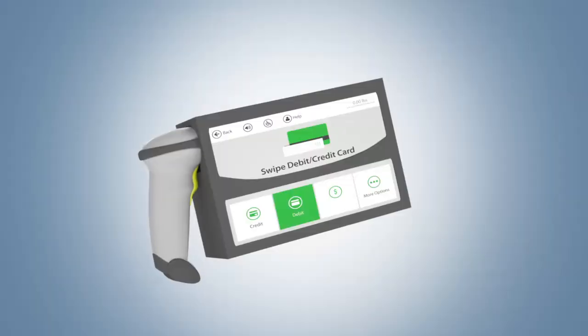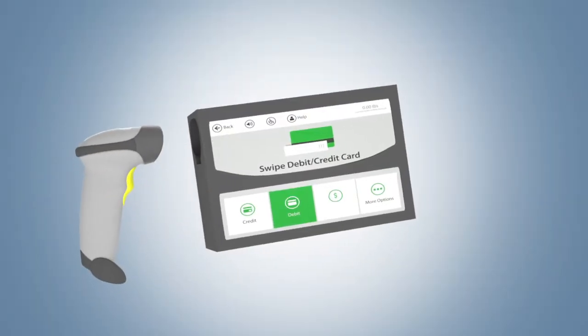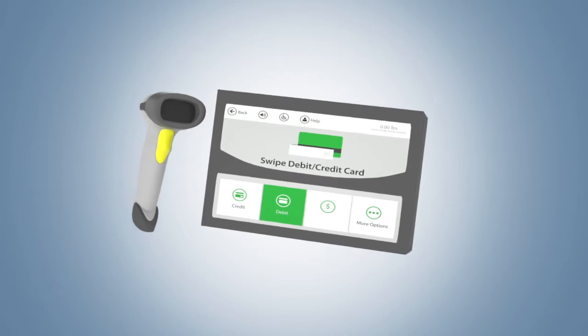Waiting in line is always a hassle. It may actually determine whether you go into a store or not. But now, there's EasyScan Shop & Go, a revolutionary new way of shopping.